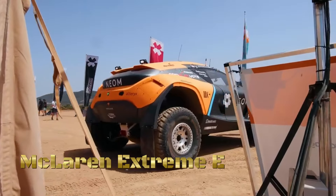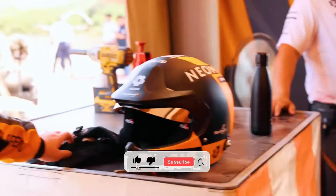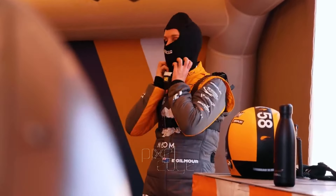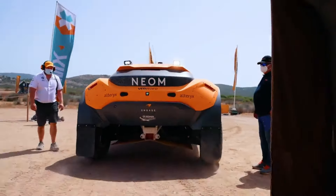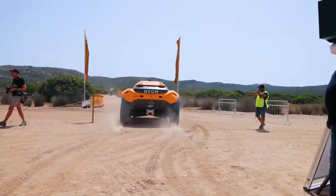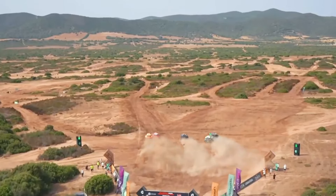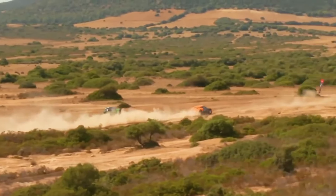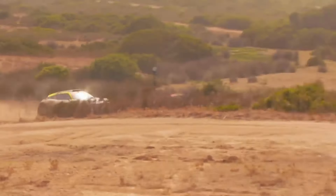In a world where speed meets sustainability, where innovation thrives in the harshest environments, there emerges a new frontier in motorsport — the McLaren Extreme E. Crafted for the boldest of adventurers, fueled by a commitment to environmental stewardship, the McLaren Extreme E isn't just a race car, it's a symbol of progress in the fight against climate change. From the sandy deserts to the rocky cliffs, from the remote jungles to the icy tundra, the McLaren Extreme E blazes trails where others fear to tread, pushing the limits of what's possible in motorsport.